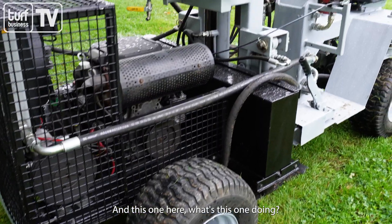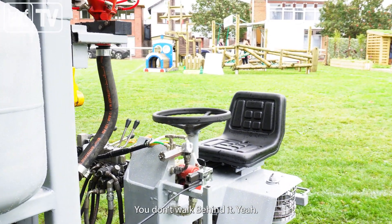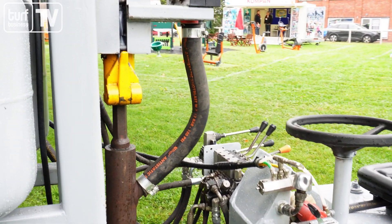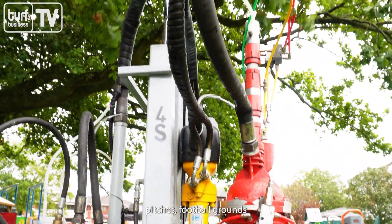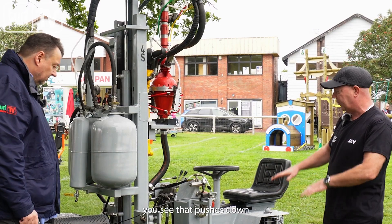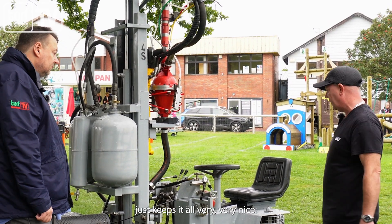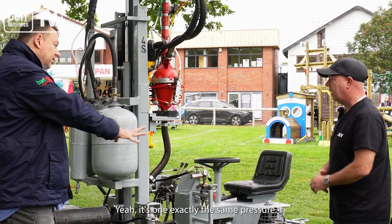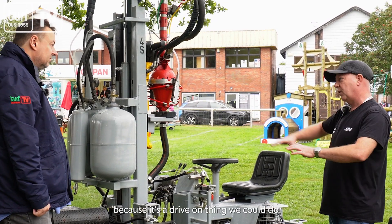And this one here — what's this one doing? The first obvious difference is you drive it rather than walk behind it. So what's this used for? It's generally used for larger areas — we'd use this on bowling greens, cricket pitches, football grounds. It's a heavier machine. We've got that big plate at the bottom that pushes down, keeps everything protected underneath when we lift the probe out. It runs at exactly the same pressure but because it's a drive-on machine you can cover a bigger area a bit faster.